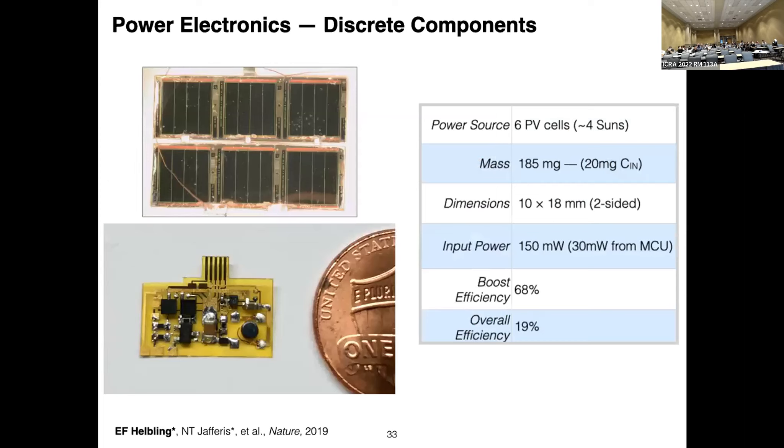We designed this in discrete components using the dual-stage topology. Unfortunately, the mass was significantly higher than anticipated — it required about 20 additional milligrams of just input capacitance to regulate the voltage from the source. Our input power was also quite high at 150 milliwatts, mostly because the microcontroller needed to pulse in very fine increments — about 100 nanosecond increments — to keep the high voltage constant, causing the clock to run incredibly fast. Overall, the topology had close to 70% efficiency in the boost stage, which we were proud of.